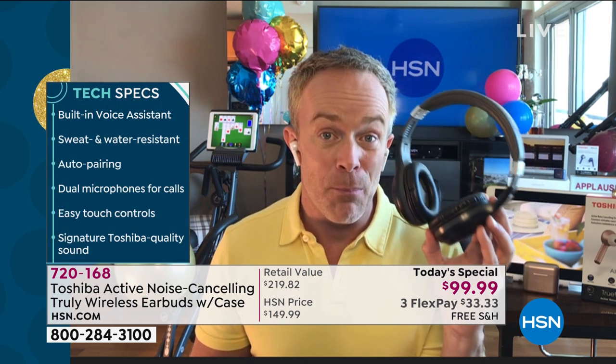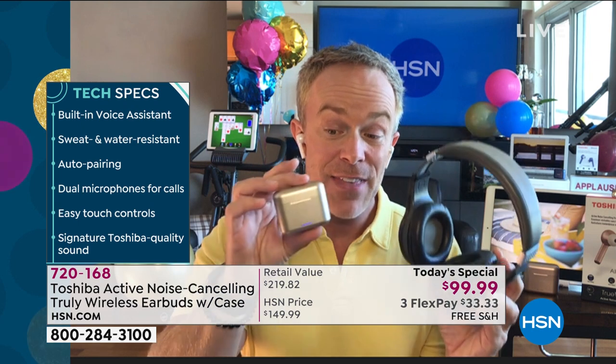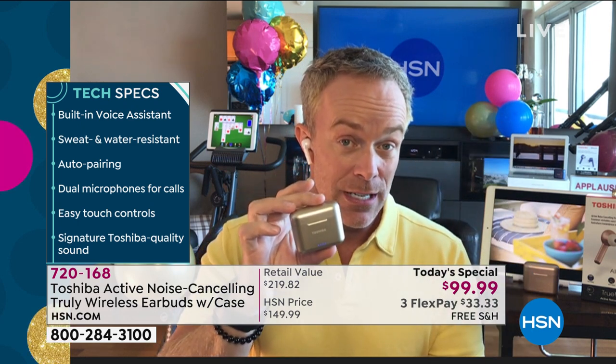We are all surrounded by electronics — whether it's smartphones, Android or Apple, tablets, computers, television. We can't get away from it. How can we? With active noise cancellation right here. And if you look out there in the marketplace, competing earbuds are bigger, bulkier, and more expensive. If they get down to this smaller footprint, they're going to be closer to $200 to $250.